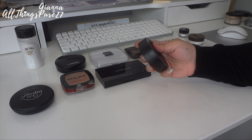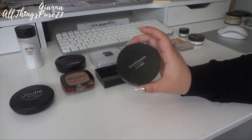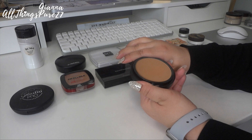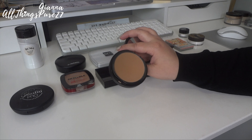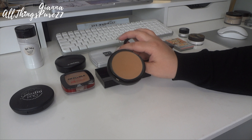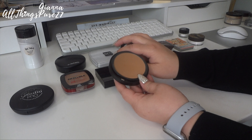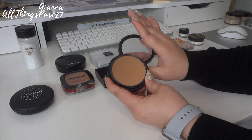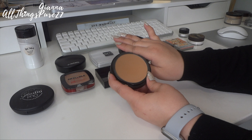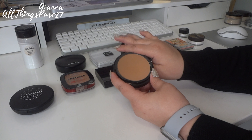Then we have the Bare Minerals Bare Pro Powder Foundation in shade Stable 21. I got it at Jen Beauty and it's a very good powder foundation, but I was color-matched in the wrong shade — it's like two shades darker than me. I tried to use it as a bronzer but it's not dark enough for that either. Bare Minerals makes amazing products but this one is just too dark for me. I may save it for my mom — I think she'd really enjoy it. I'm going to give this one away.